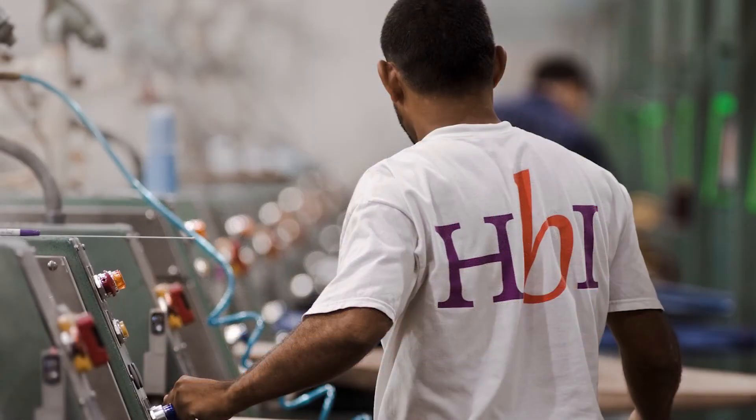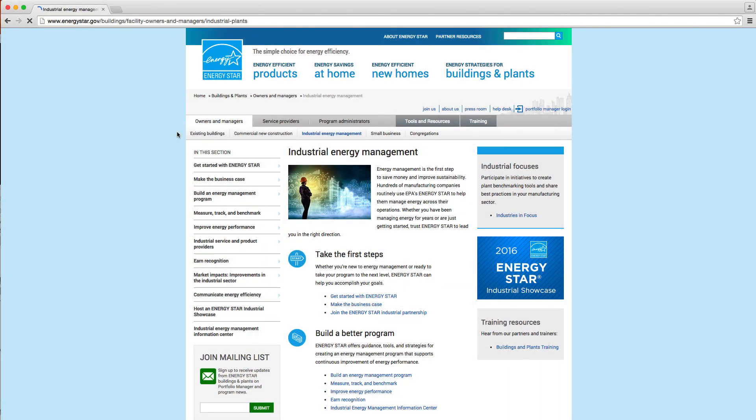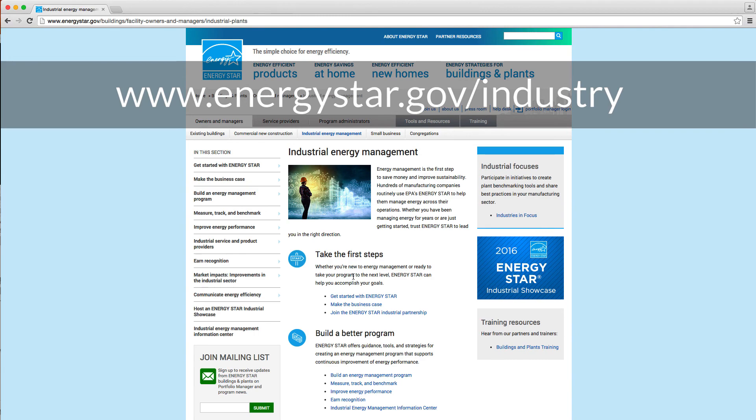If your company is ready to take the next step, Energy Star has the tools and resources to help you succeed. Go to energystar.gov/industry.